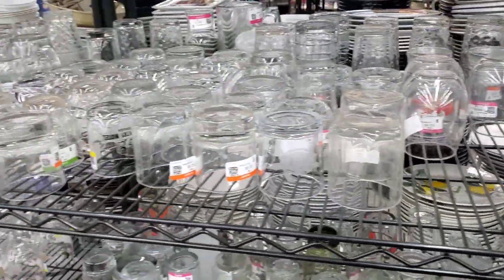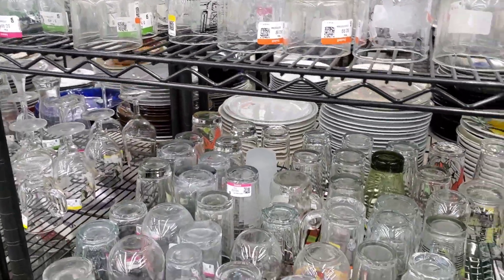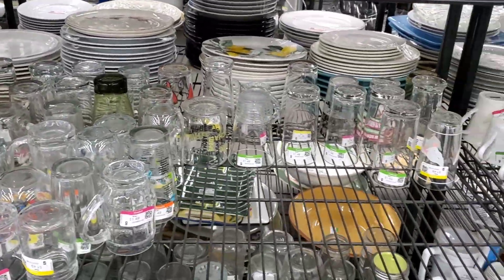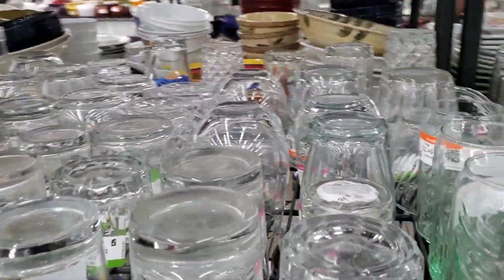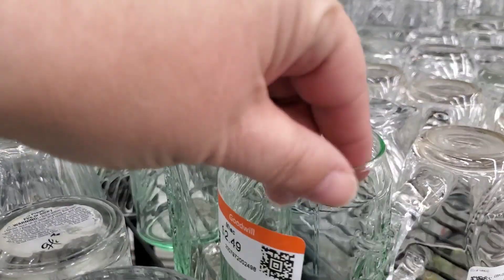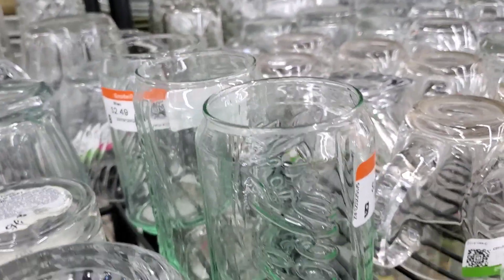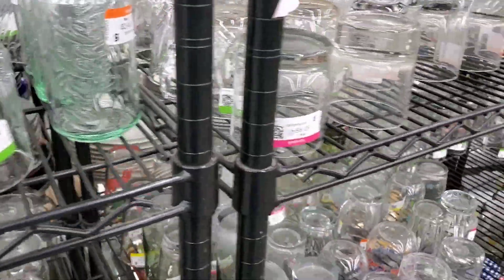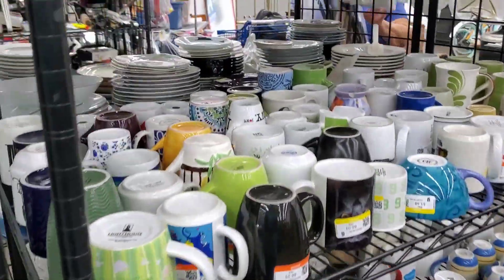I will say there is a very big difference in here in the middle of the day versus when I get here at the end of the day or something. I'm almost tempted on these, but not for $2.49 each. They do tend to sell in my booth, but I'm not going to pay $2.49 for them because they don't sell for that much.